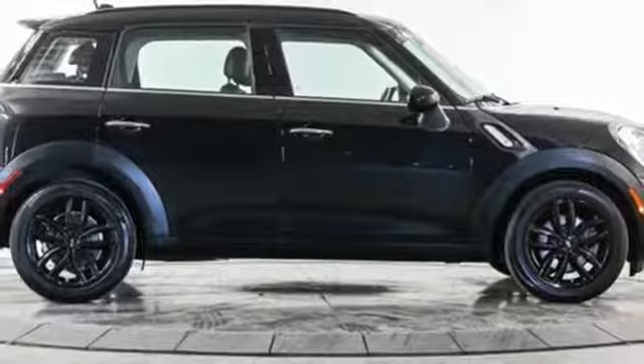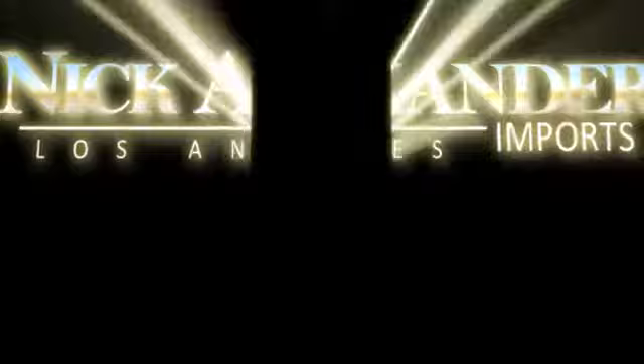If you want efficiency, fun, and freedom, you want the Mini Cooper. Take it for a test drive today.